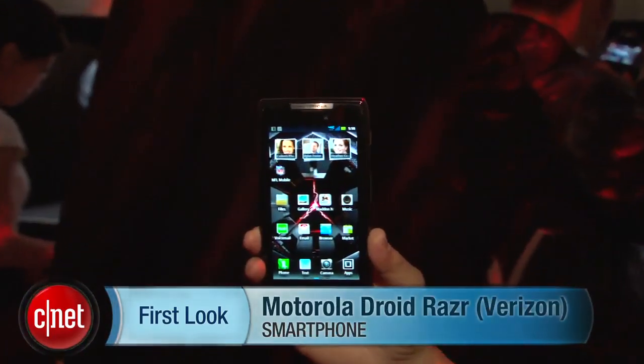Hey everyone, I'm Bonnie Cha, Senior Editor at CNET.com, and we're here in New York at a very special event where they have unveiled the Motorola Droid Razr.